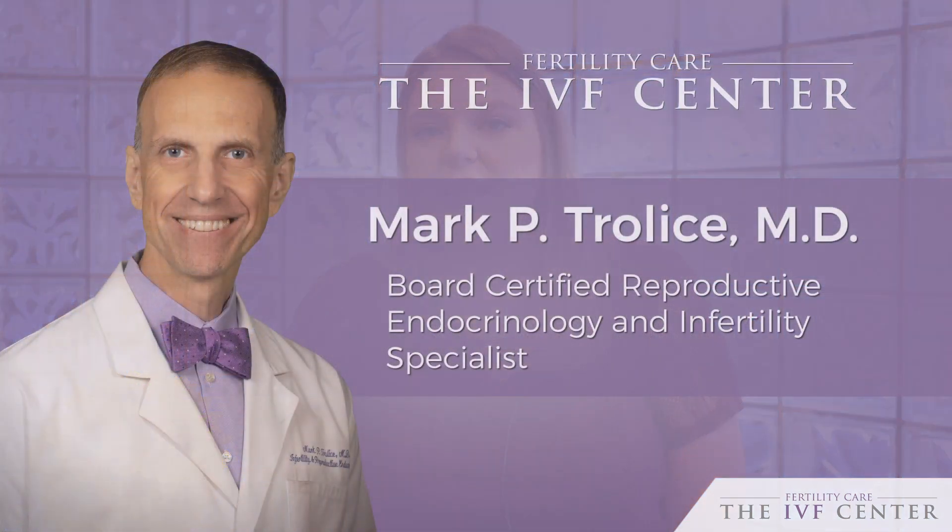Hi, my name is Brittany. I had Invisal with Dr. Trollis. Our journey with Dr. Trollis started back in June of this year. We came in for our initial consultation and he was absolutely amazing at explaining all of the options we had for our specific journey, and Invisal was one of the options that he explained.